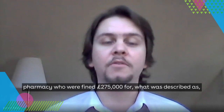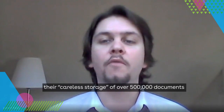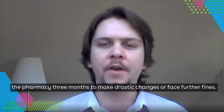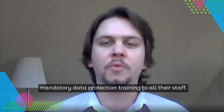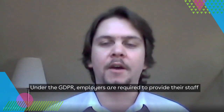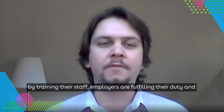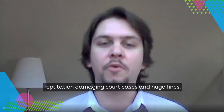The fine was issued back in December 2019 to a London-based pharmacy fined £275,000 for careless storage of over 500,000 documents containing sensitive health information. The ICO issued the company with an enforcement notice giving the pharmacy three months to make drastic changes or face further fines. Among the requirements was the need to provide mandatory data protection training to all their staff.